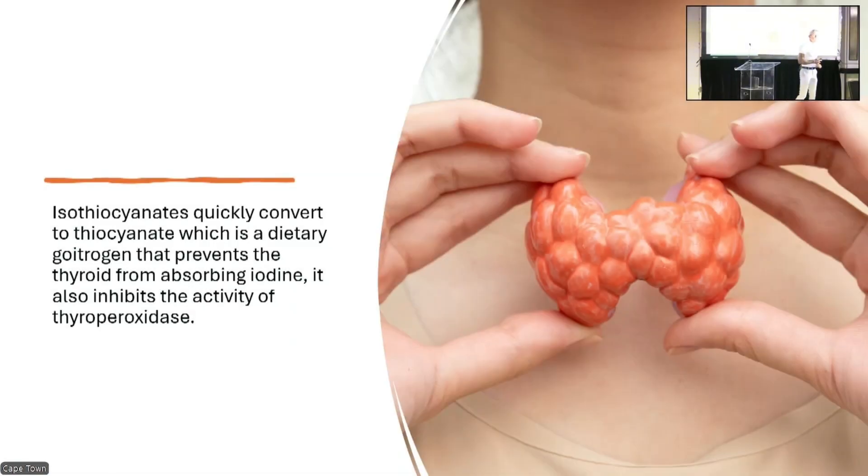Carrots — how many of you eat carrots? What nutrient do we find in carrots? Vitamin A? No, there is no vitamin A in a carrot. Carrots contain beta-carotene. Beta-carotene is a precursor that needs to be acted upon by an enzyme called BCMO in order to convert it into the active form of retinol. There is zero vitamin A found in a carrot.